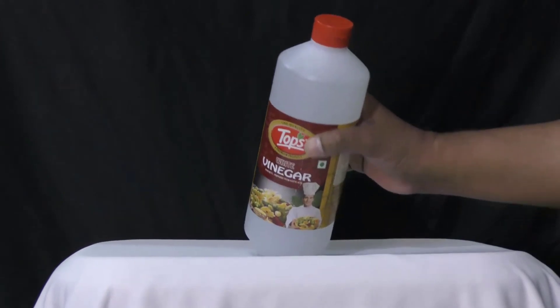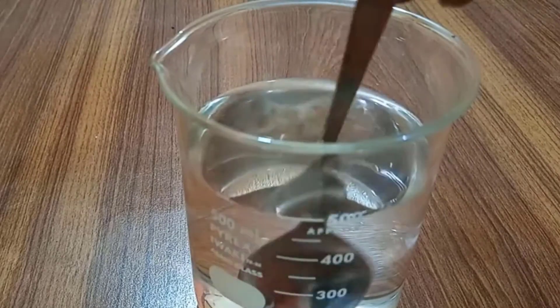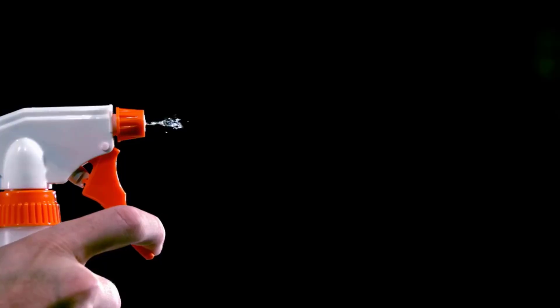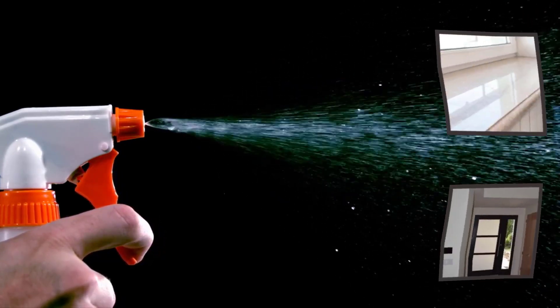Ants can't bear the smell of white vinegar. Prepare a solution of equal amounts of water and white vinegar. Add a few drops of essential oil in it. Sprinkle it at the entering zone and spray around your windowsills, doorways and other places.